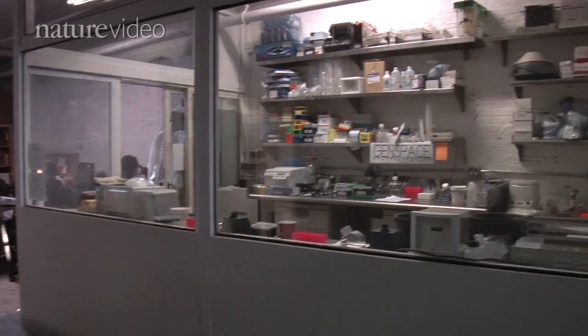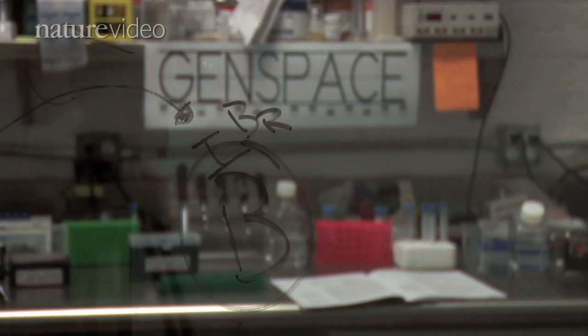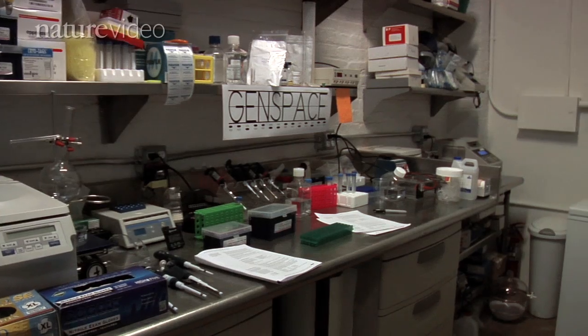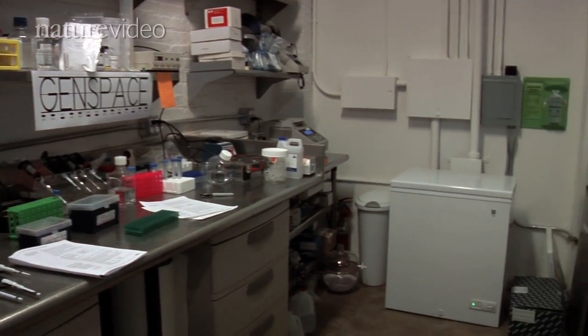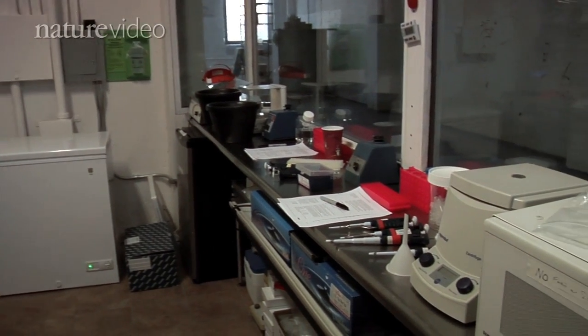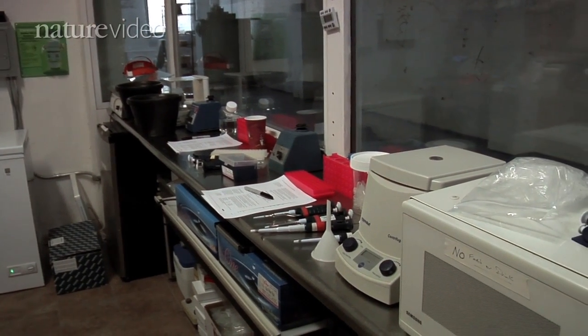Using mostly donated equipment and found materials, a small group of biology enthusiasts recently created this lab at a warehouse in Brooklyn, New York. We built the lab right on this big open space. It's a big glass cube. All the materials that we've made it out of are found materials — glass doors, windows that were salvaged and repurposed.